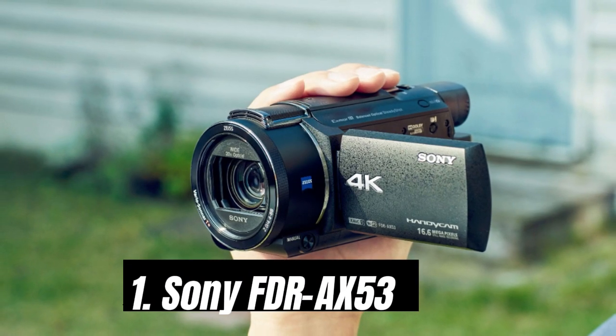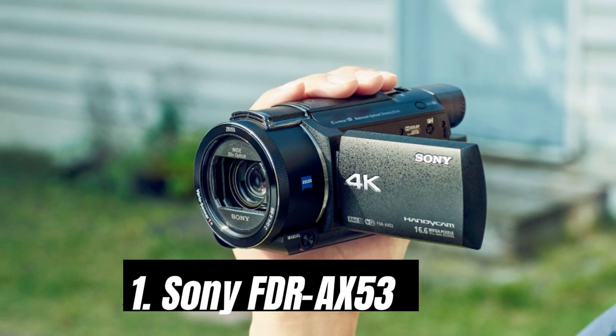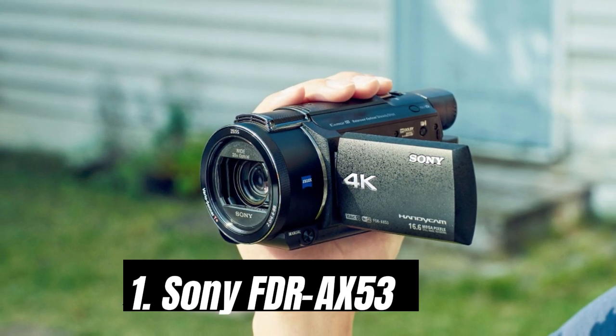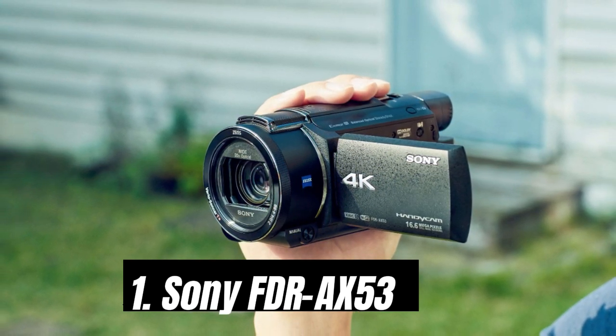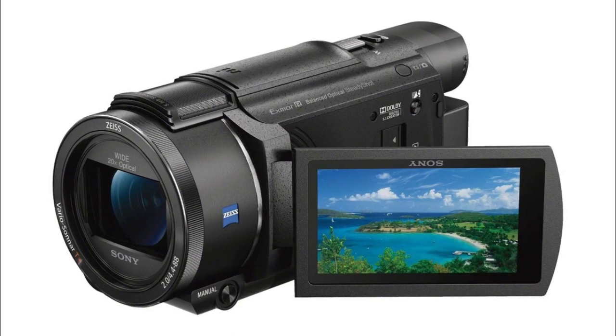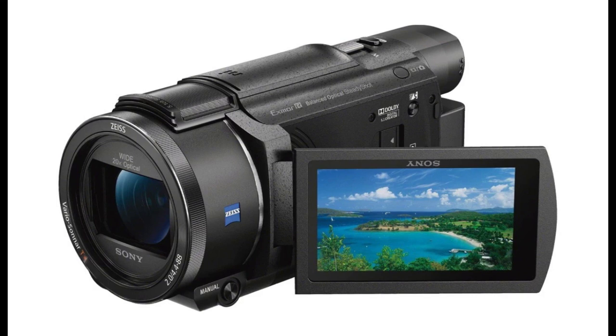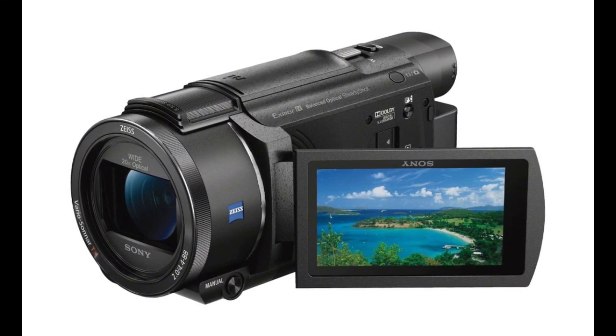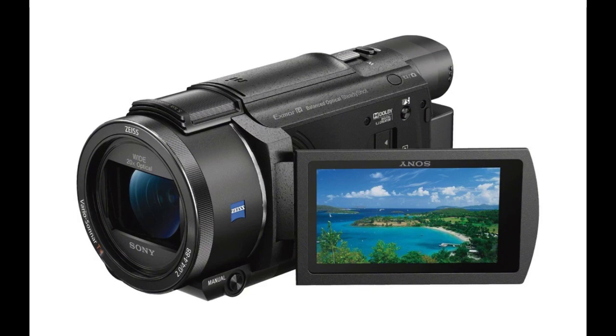Number 1: Sony FDR-AX53. The FDR-AX53 may be compact, but it doesn't skimp on its features. It is fronted by a Carl Zeiss Vario Sonar-T lens, which includes a 20x optical zoom, 4K shooting, a low noise Exmor-R CMOS sensor, dual video recording in XAVC-S or AVCHD formats, and easy-to-share MP4.